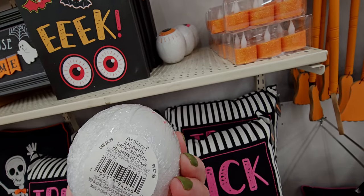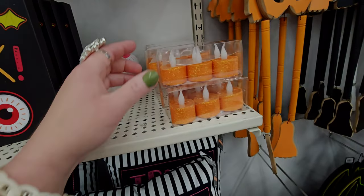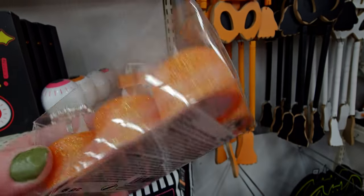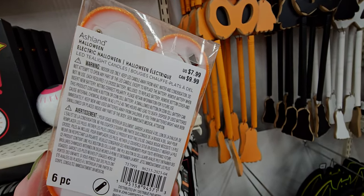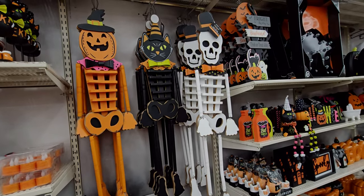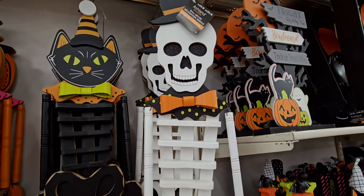It's actually $7.99 and it lights up. They have different color eyeballs. They have tea lights here with the flame effect, and these are $7.99. I love these vintage-looking pieces here. This skeleton is $19.99.